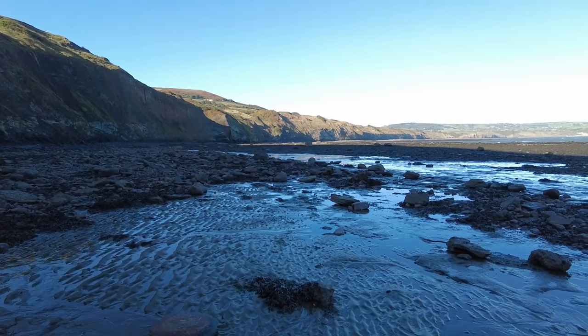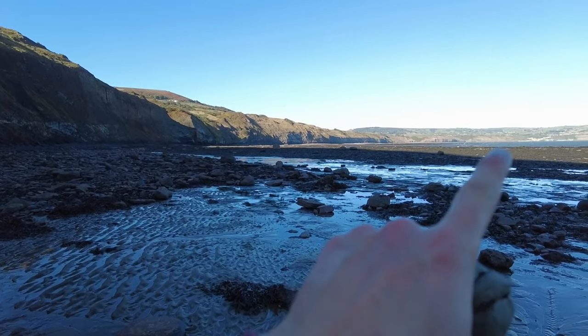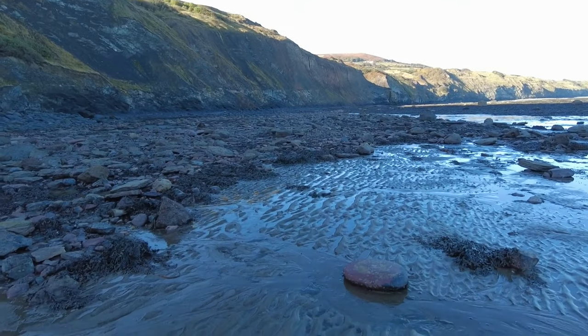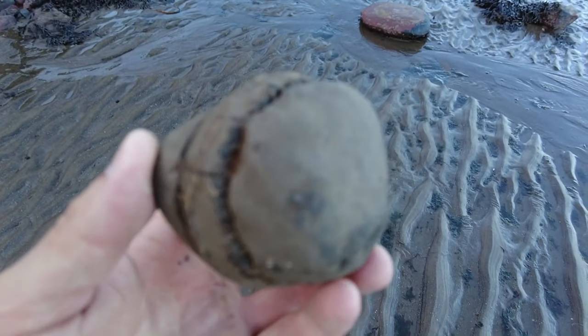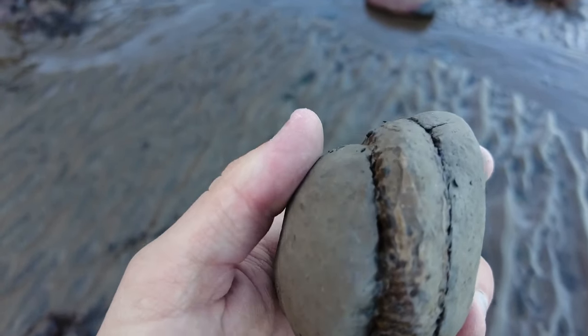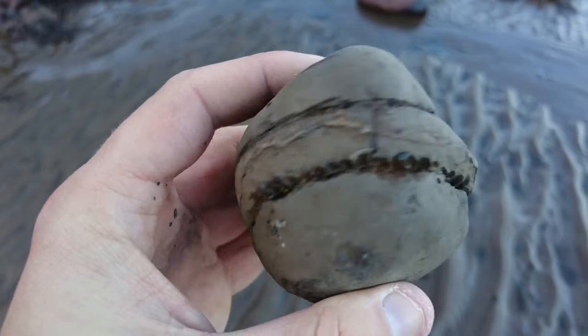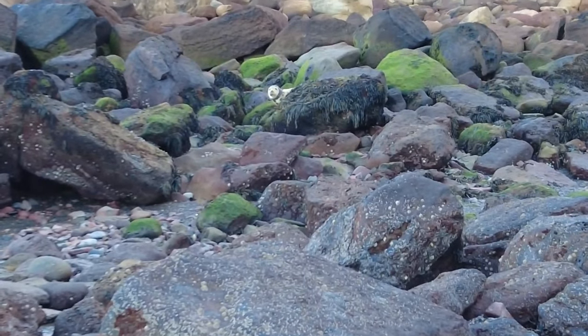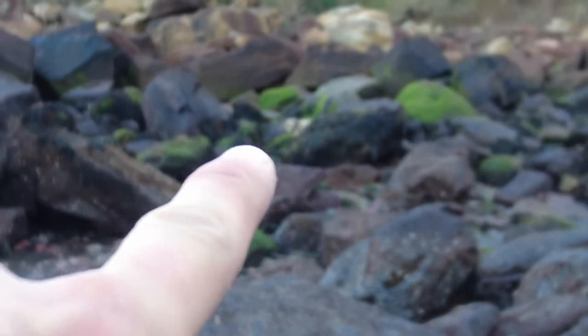We've come to the other side of Ravenscar now. Robynos Bay is over there — we're just doing this little bay here before we walk back up. My dad did spot this really promising looking nodule; it looks like it'll just crack open so easy with a chisel. The seal has its eye on us, over there behind the rock.